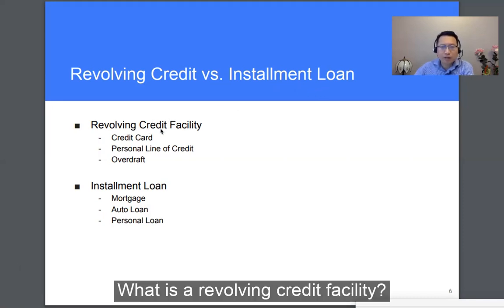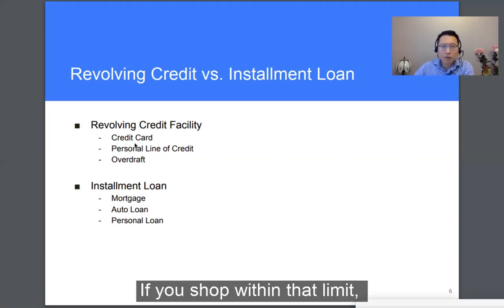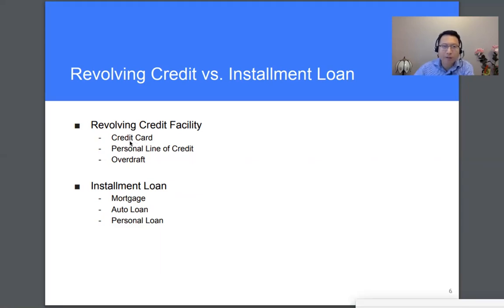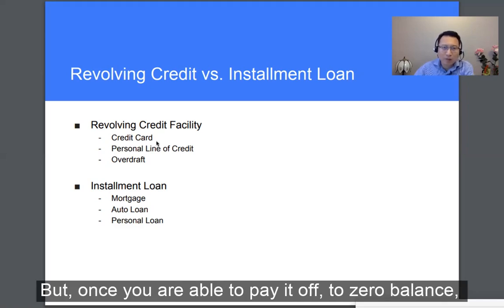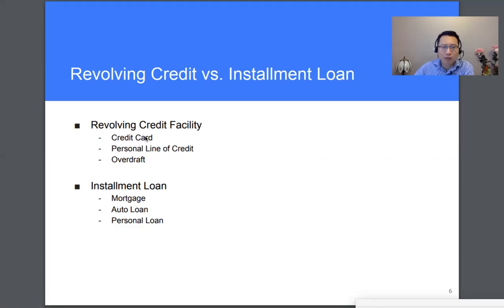So what's a revolving credit facility? For example, for a credit card, you're assigned a credit limit at the beginning. If you shop within that limit, you can pay it back, then tap the credit limit again. For example, you have a $5,000 limit — you must shop all the way to $5,000 and you cannot shop anymore. But once you pay it off to zero balance, you can purchase another $5,000 using the same credit card. So this is the idea for revolving credit facility.